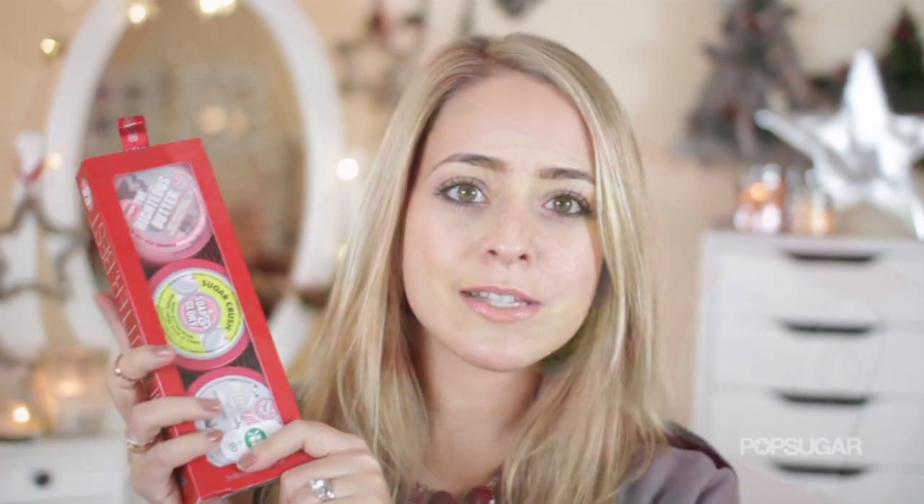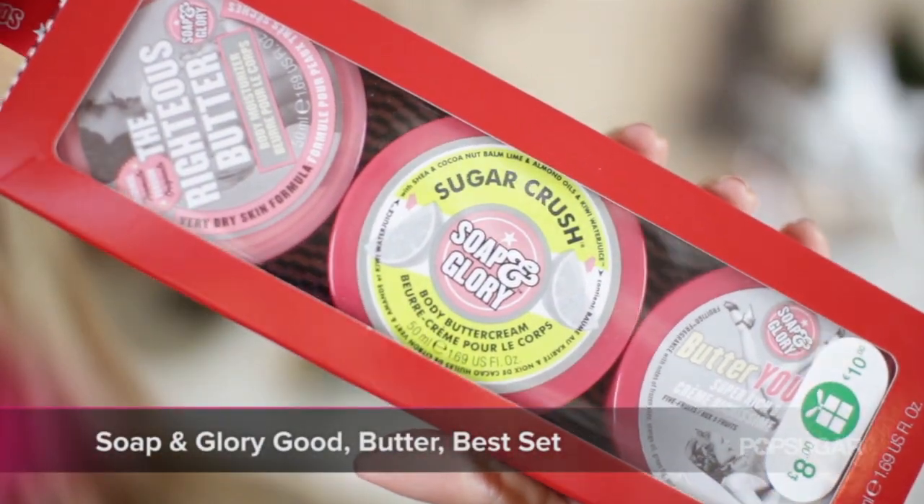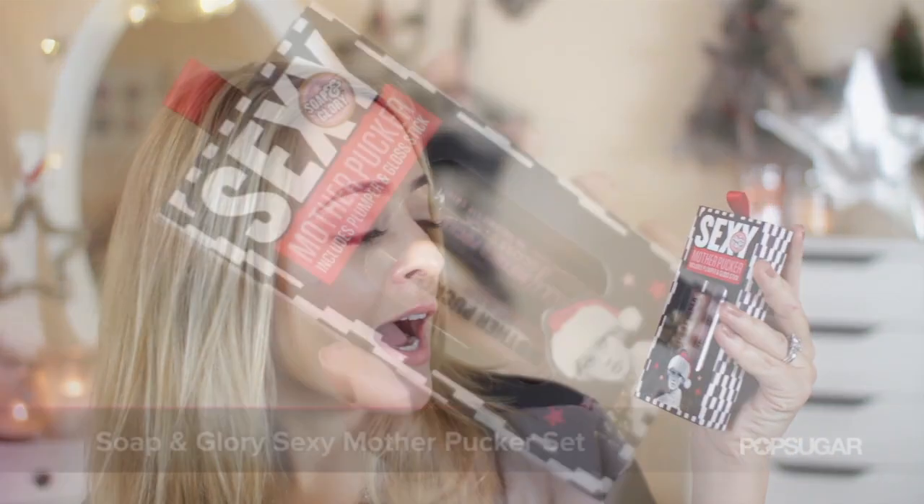I absolutely love Soap & Glory for this time of year because they do some amazing gift sets. Two of my favourites are this one which is a trio of body butters called Good Butter Best — I absolutely love their body butters and this has three different scents, perfect for people who travel or like to change up their products. I also love the Sexy Mother Pucker set which includes the Lip Plumper Gloss and the Gloss Stick — my personal favourite product from Soap & Glory. The nude lip pencil is amazing and the packaging is brilliant. They just nail it every Christmas.